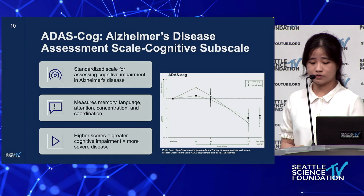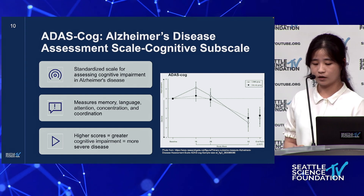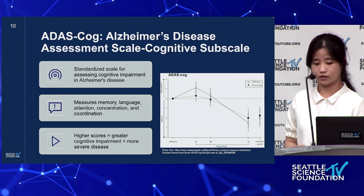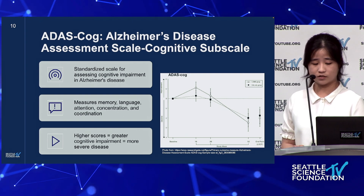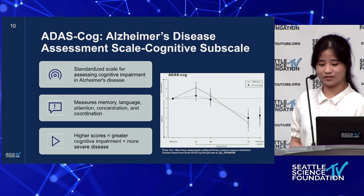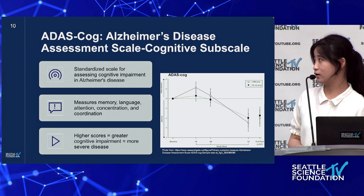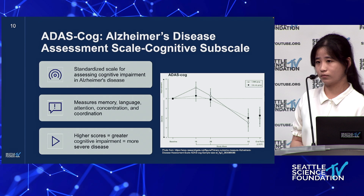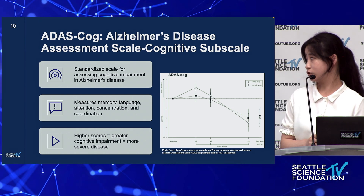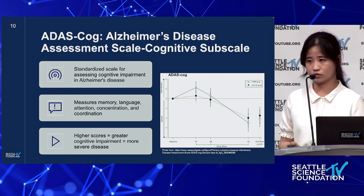Before evaluating the efficacy of donepezil and lecanemab, I'll provide a brief introduction to ADAS-Cog, which is a standardized scale for assessing cognitive impairment in Alzheimer's disease. ADAS-Cog stands for Alzheimer's Disease Assessment Scale - Cognitive Subscale, and it measures memory, language, attention, concentration, and coordination. Higher scores mean greater cognitive impairment and more severe disease. The x-axis usually represents time, and the y-axis represents how much the score changed or what the patient's score was.